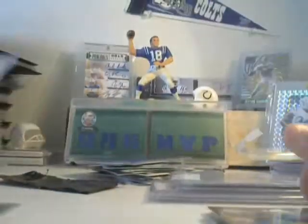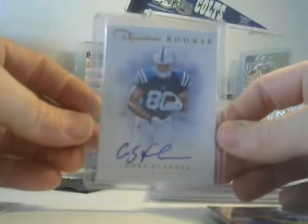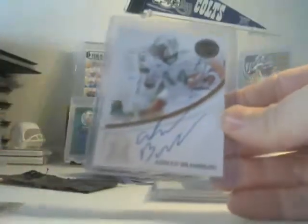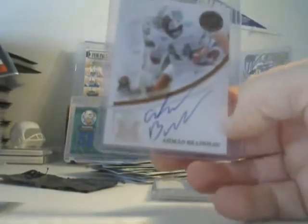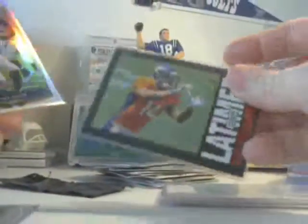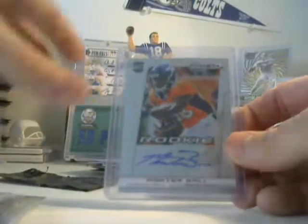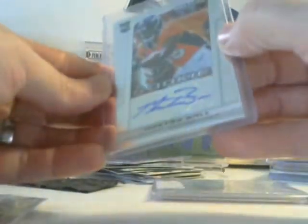Here we have TY Hilton and Andrew Luck — the first of the ones we traded for — 41 of 99. Then we have an Ahmad Bradshaw: he's awesome and cool, but he was not drafted by the Colts, so I don't want his college cards or rookie card. Cody Latimer is available, Tavon Austin refractor, Bradley Roby refractor, Cody Latimer.